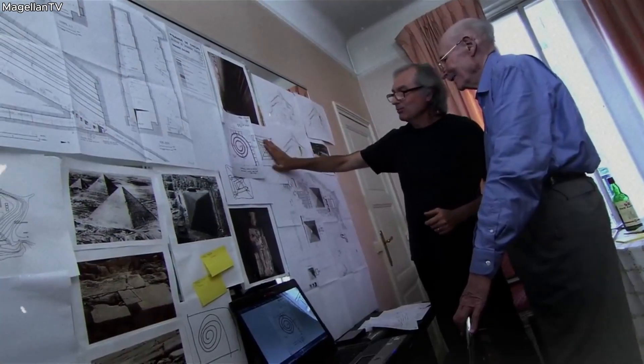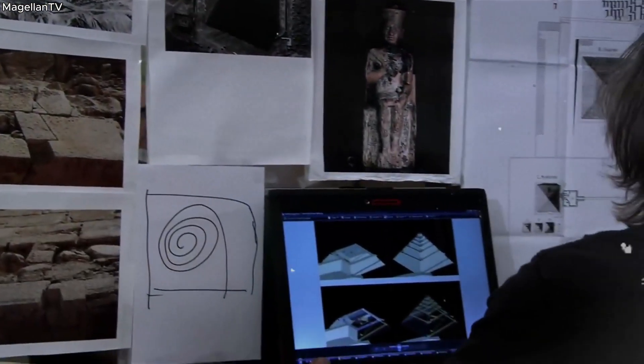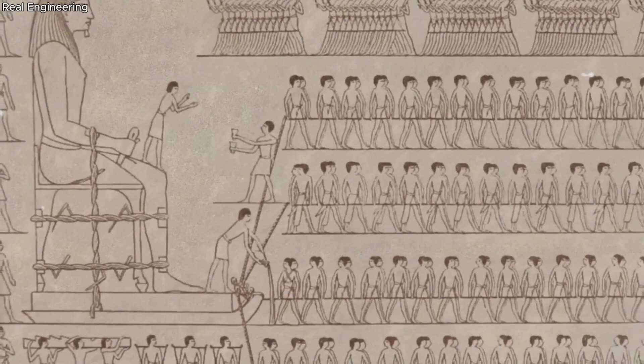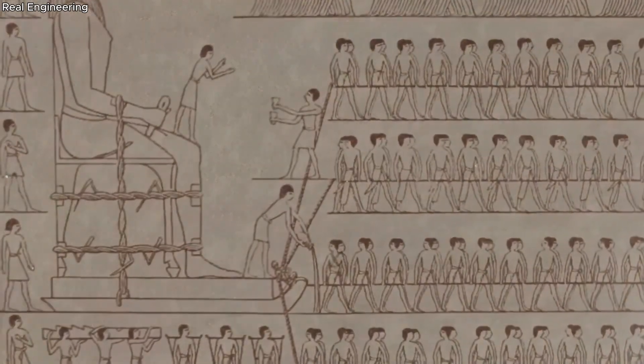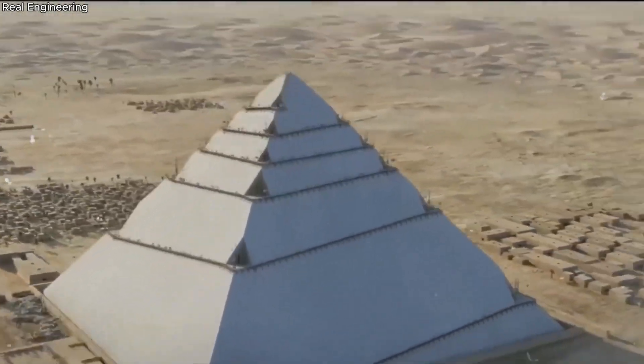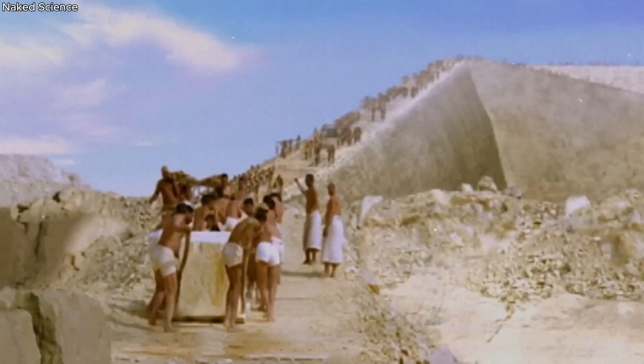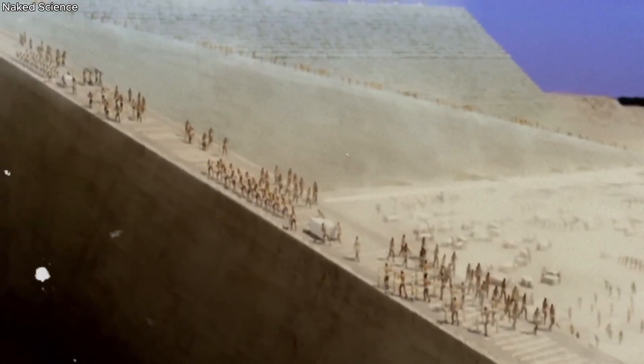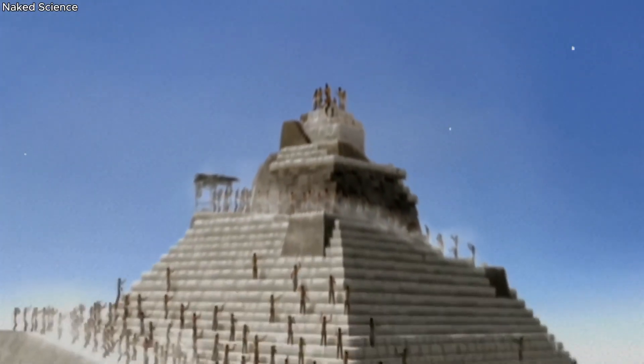The question that has puzzled scholars for centuries is: how were these pyramids built? Some theories suggest a skilled workforce of tens of thousands — not slaves, but paid laborers. They used simple tools like ropes, levers, and wooden sledges, and yet achieved an unparalleled level of precision. Other theories propose the use of ramps, either straight or spiral, to hoist the massive stone blocks. The truth, however, remains elusive.